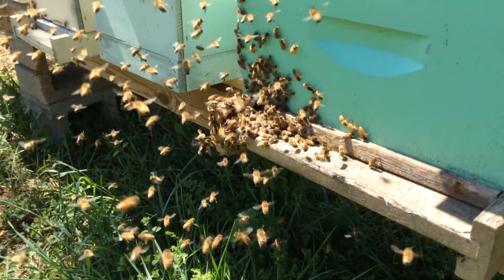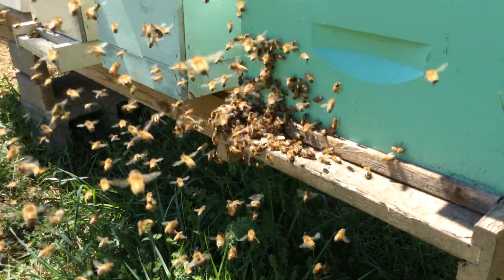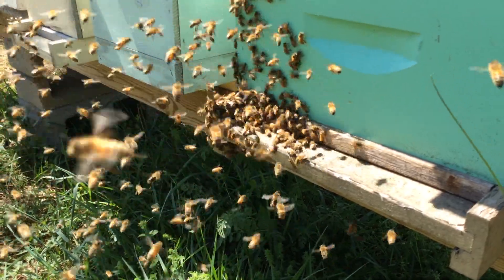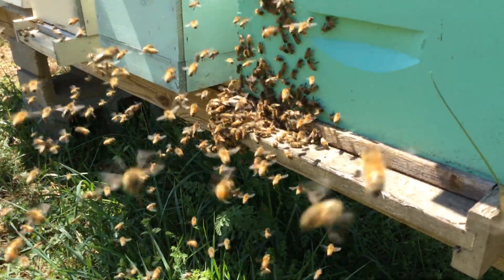We're going to let this go as long as it takes — it probably should only take maybe five minutes or so. They're just issuing and issuing; all you're going to see is them pushing each other out of the way and pouring out of there until everybody that's going to go has gone.